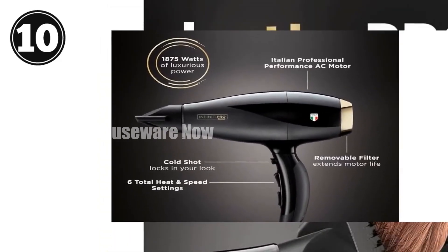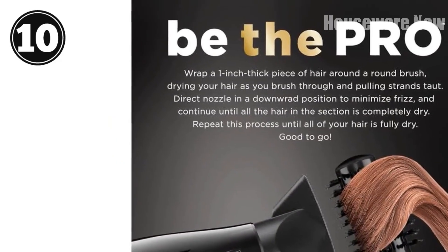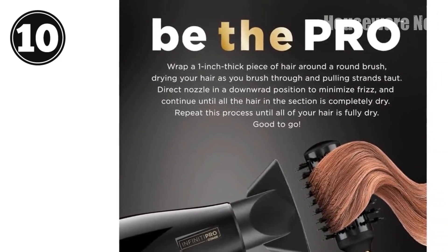Stunningly gorgeous, frizz-free hair. Lightweight double-walled nylon construction for a comfortable hold and easy use anywhere along its body.